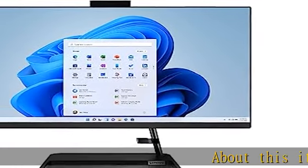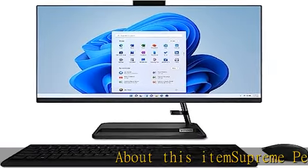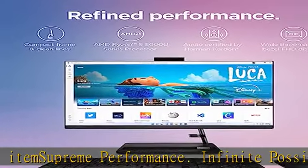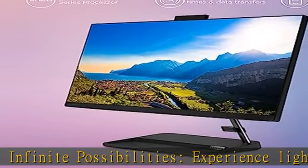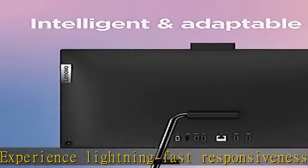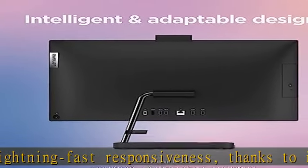About this item's supreme performance — infinite possibilities. Experience lightning-fast responsiveness, thanks to industry-leading technology that keeps you productive and entertained. Unparalleled power density: the AMD Ryzen 5000 series processor thrives under the heaviest performance loads.